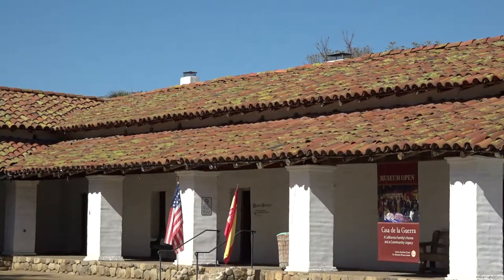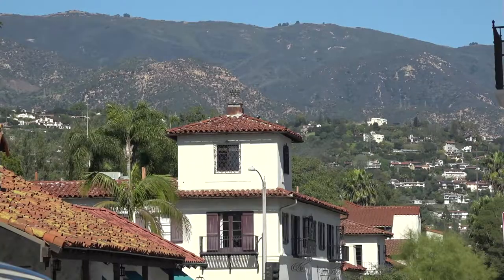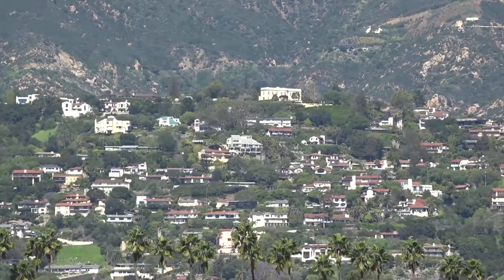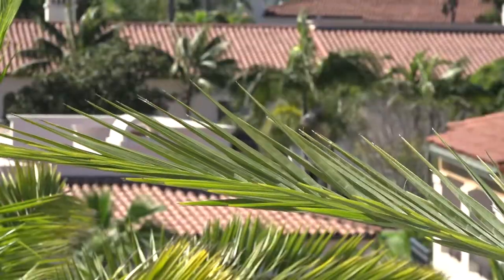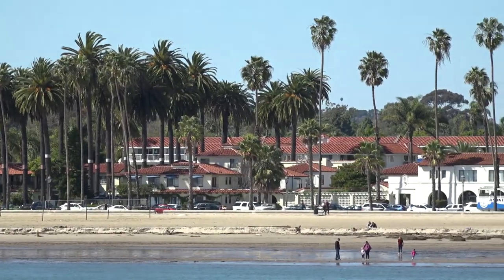And last but not least, many feature red adobe roof tiles. The red roofs of Santa Barbara are truly unmistakable. From the mountains, the ocean, or even at ground level, they are a majestic fixture of the city's skyline.